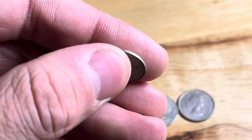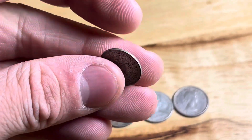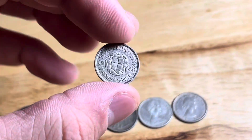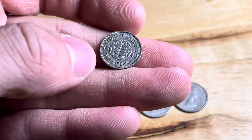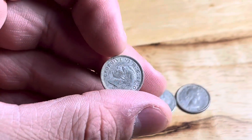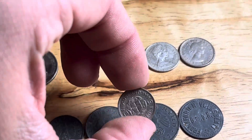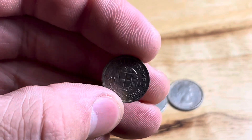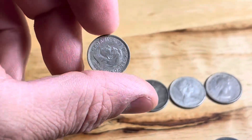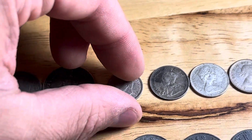Now we have a King George the Sixth — this is going to be a silver threepence from 1940. These are not as high a percentage of silver; I don't know exactly, but I think it's like 50% maybe — I'm not sure, somebody can correct me — but it is definitely silver to some extent, just not super pure silver.